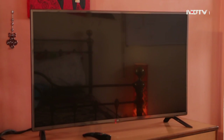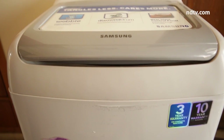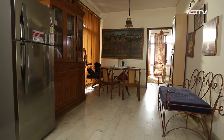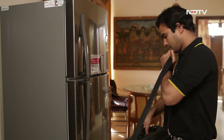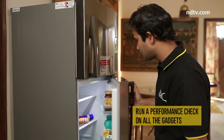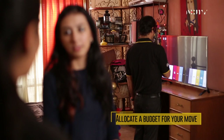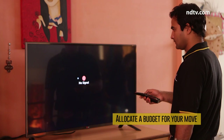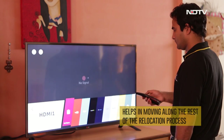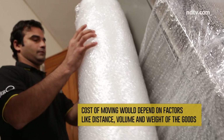Moving houses can be a hectic experience. Similarly, moving all your tech equipment in a manner that makes sure nothing goes awry and everything stays in place is a tough but manageable task. The first step is to run a performance check on all the gadgets to make sure they're working before you start packing them up. Allocate a budget for your move, considering both pre- and post-moving costs. The cost of moving depends on factors like distance, volume, and weight of the goods.